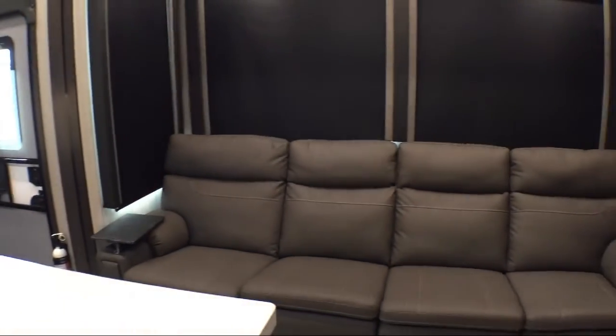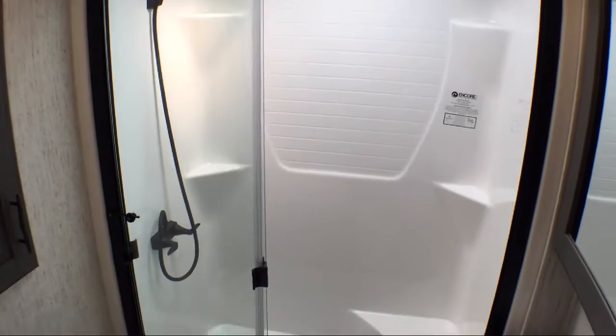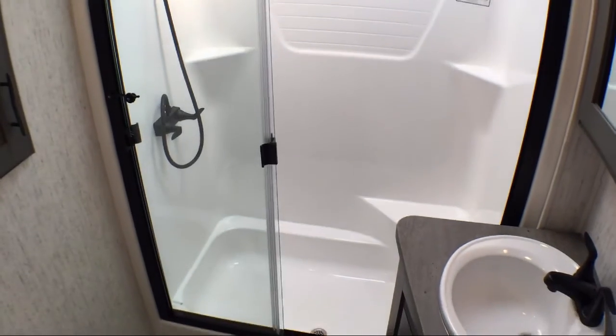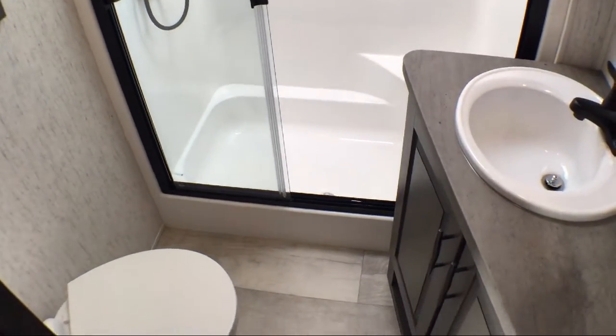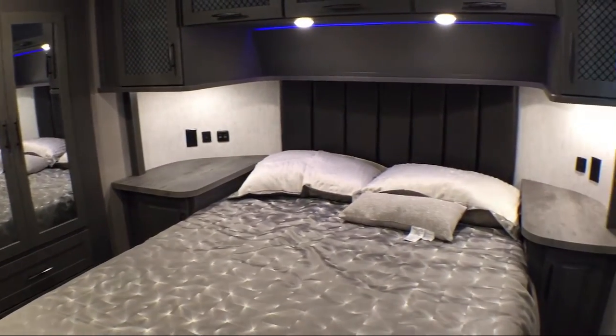Whether you're looking for a fifth wheel, travel trailer, motorhome, or any type of RV to get your adventure started — the bottom line is that folks have many places to purchase and service an RV, but we offer the best prices, the best service, and the best inventory.